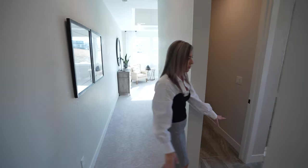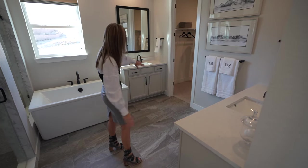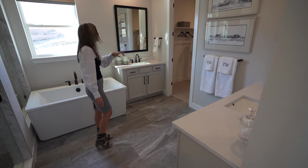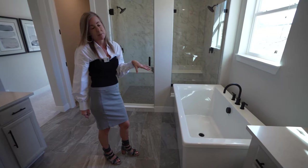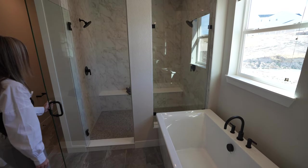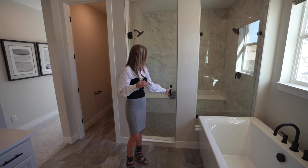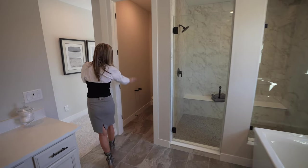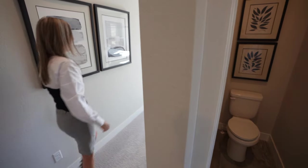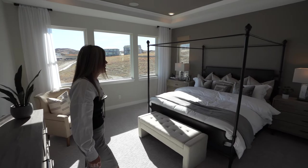Into the primary suite — the first thing we come to is the primary bathroom. This bathroom has split vanities: one here and one across, which is a bit smaller. Sneak on back and you'll find a great big walk-in closet. The bathroom is featured with a tub and a fabulous spa shower. There are three configurations available: a base model with a smaller shower and no tub, a spa shower option, or you can add the tub. There's also a private toilet closet. Walking down the short hallway we come to the primary bedroom with lots of windows — very light and bright.